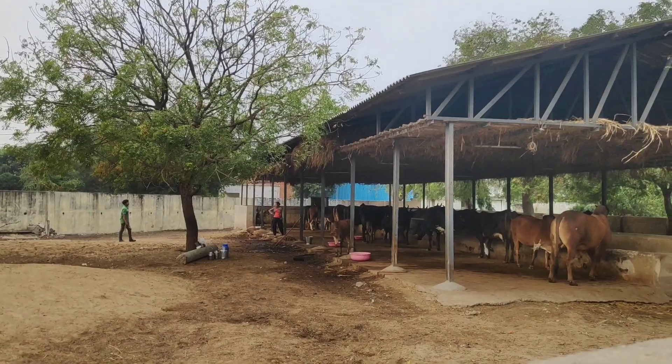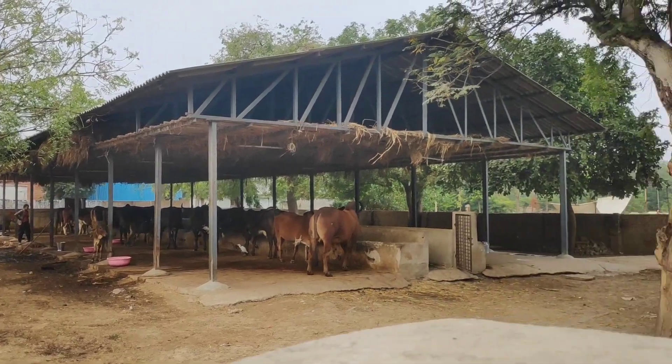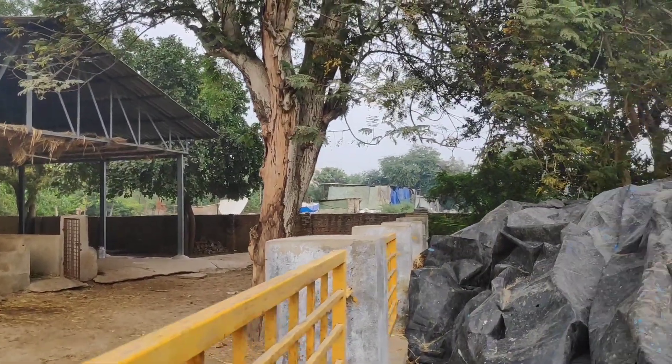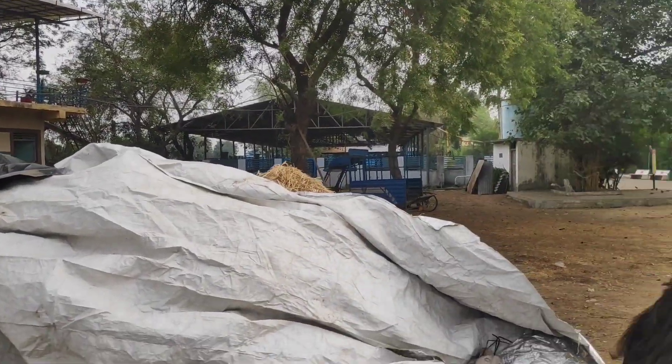On the left side, there is the temple's own gaushala housing around 40 cows owned by the temple. The milk from the cows, as stated by the head priest, is only used in the temple for cleaning and offerings to the Lord, consumed by the priests, and also provided to the people in need. The Panditji clearly said that it is not sold in the market.